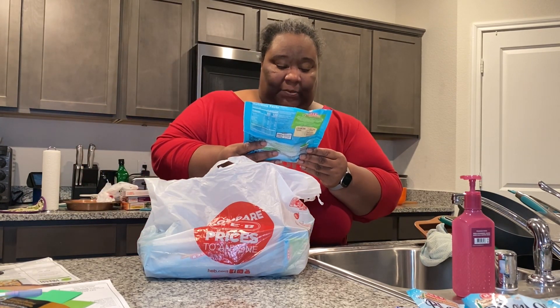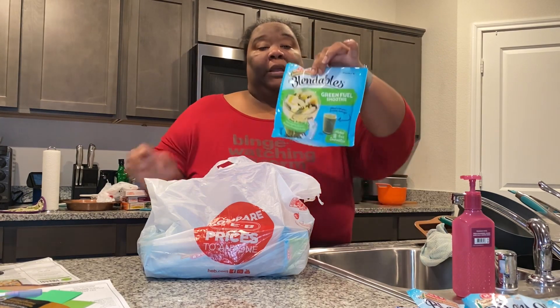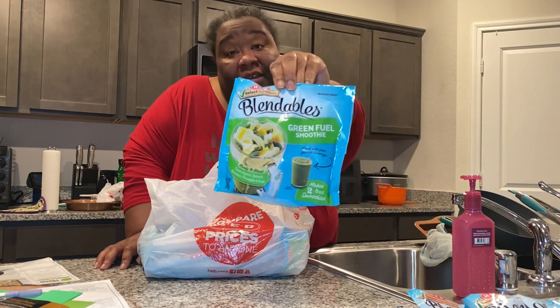The next one is a green fuel smoothie — it has green apple, spinach, bananas, pineapple, and kale. Looks pretty good, can't wait to try this one.